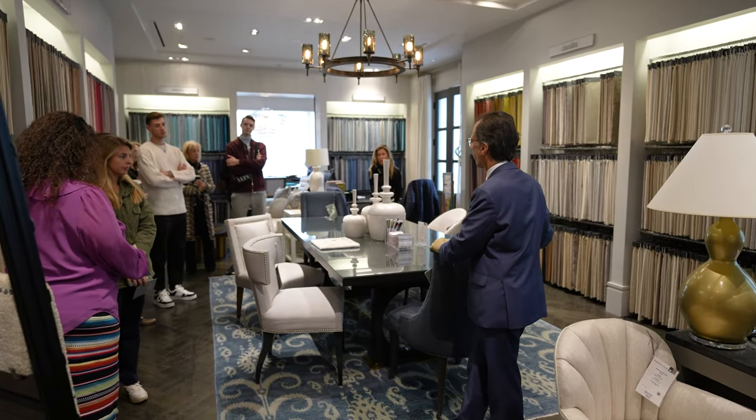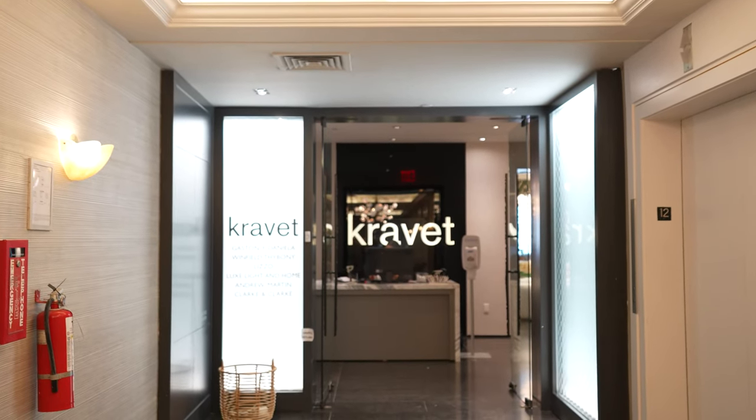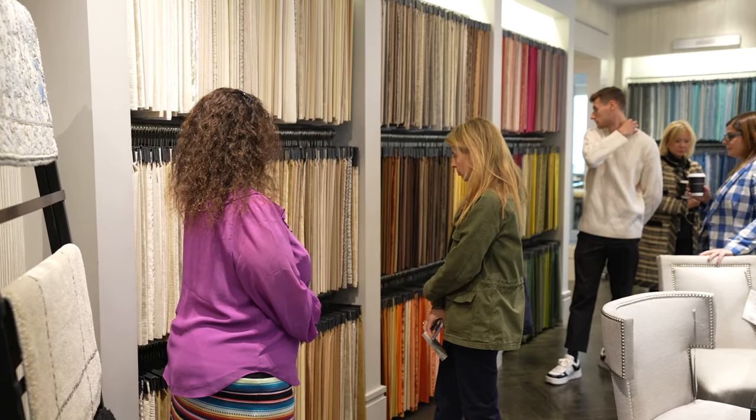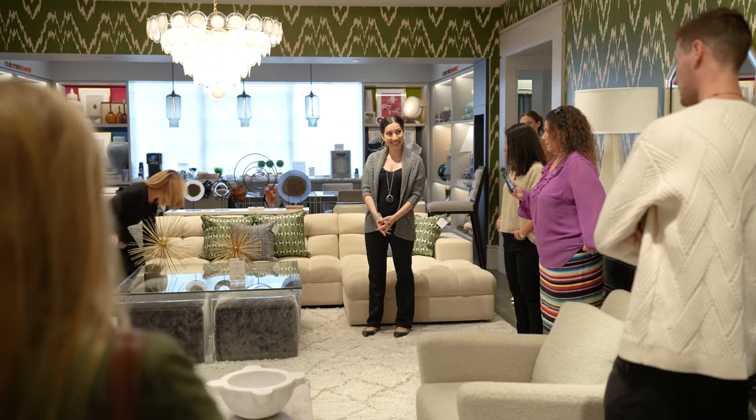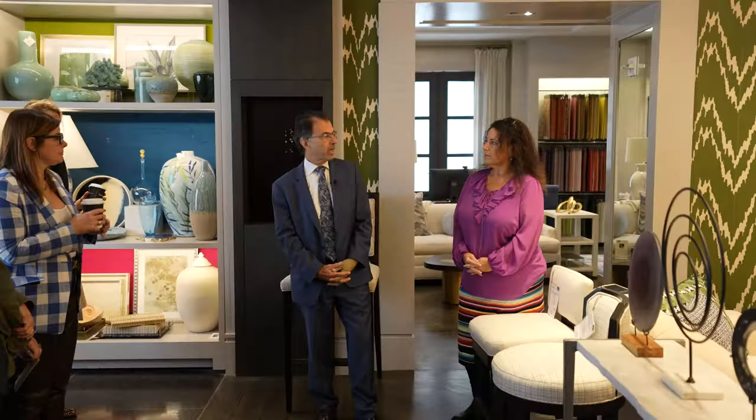Good morning everybody. It's a pleasure to have you come in this morning. We are over 100 years old. Initially we were just a fabric company and we are now starting our 30th year in the furniture business, and really there's nothing that we can't do.